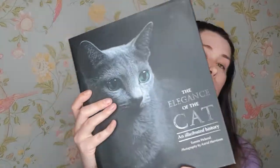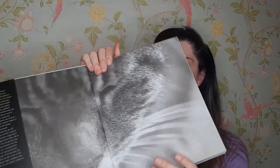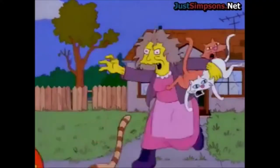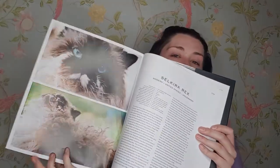The first book is this one here. It's called 'The Elegance of Cats' and it's a beautiful coffee table book. It has really beautiful images — I really like cats. It has just different images of different cats and I think it goes through all of the different breeds.